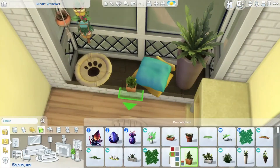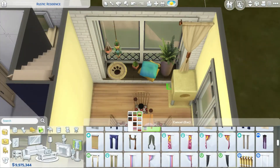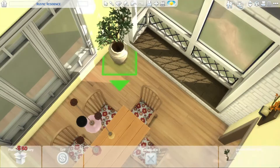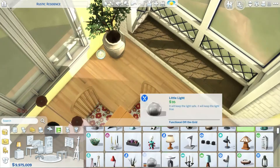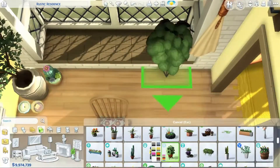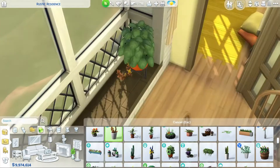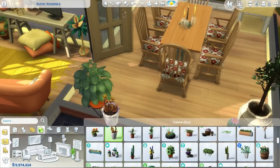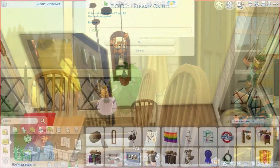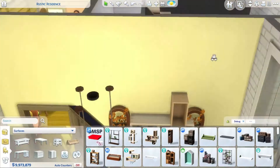Usually I go for either super modern or super rustic houses and never use that wallpaper, but maybe I should use it more often because it's really nice. As you can see right now I'm working on the dining room - it's a sun room, a really cute room with a lot of sunlight coming in, mostly in the afternoon during midday hours of the game. In the evening it doesn't get direct light since the sun comes from the opposite direction.